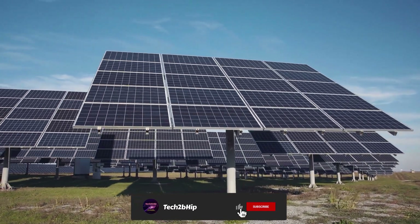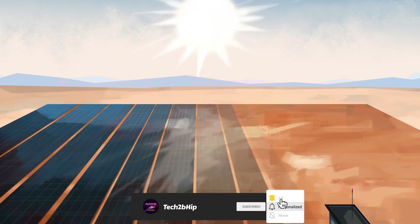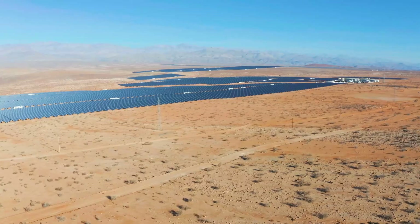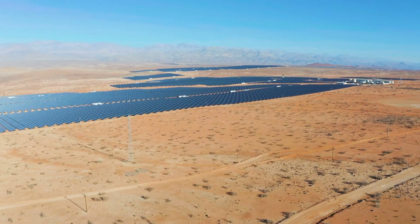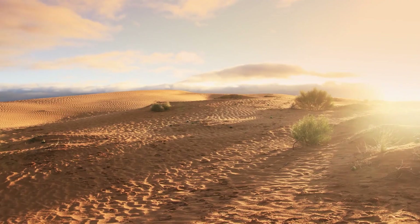The solar panels at the Baddha Solar Park are mounted on structures that track the movement of the sun throughout the day, maximizing the amount of energy generated. One of the reasons the Baddha Solar Park is so successful is due to its location. Rajasthan has some of the highest levels of solar radiation in India,